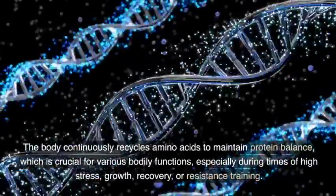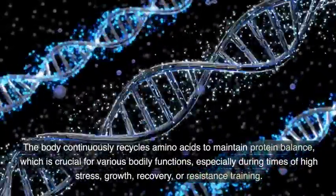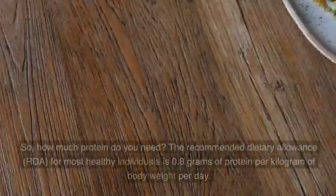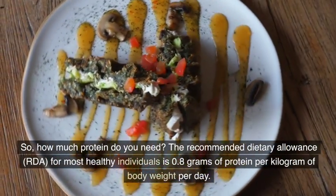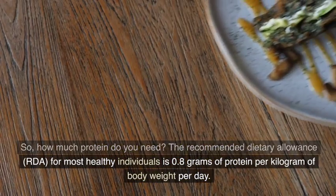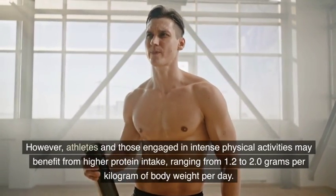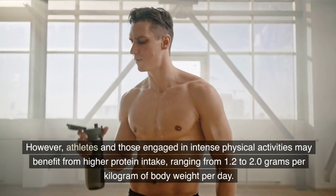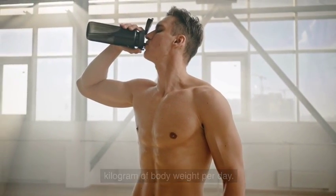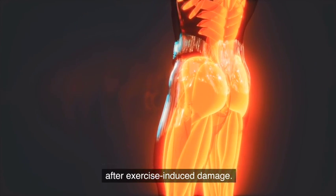The body continuously recycles amino acids to maintain protein balance, which is crucial for various bodily functions, especially during times of high stress, growth, recovery, or resistance training. So, how much protein do you need? The recommended dietary allowance (RDA) for most healthy individuals is 0.8 grams of protein per kilogram of body weight per day. However, athletes and those engaged in intense physical activities may benefit from higher protein intake, ranging from 1.2 to 2.0 grams per kilogram of body weight per day. Remember, protein is essential for muscle repair and rebuilding, especially after exercise-induced damage.